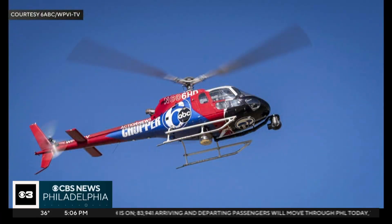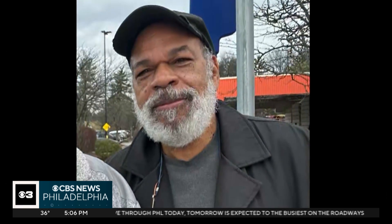The NTSB's job is to figure out what went wrong. Both men on board — the pilot, 67-year-old Monroe Smith, and the photographer, 45-year-old Christopher Dougherty — died in the crash.